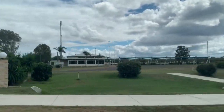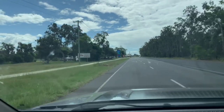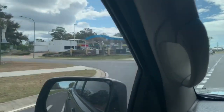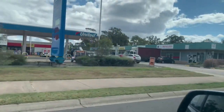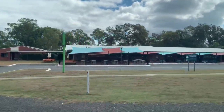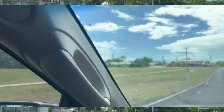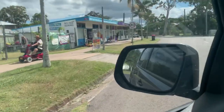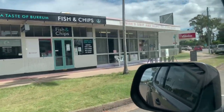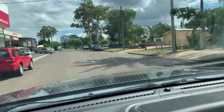Burrum Heads has its own bowls club — you can see it there on the left. Coming up on your left-hand side, we've got the servo. Also in this little complex there's pharmacies, pathology, doctors, and a hairdresser — all in that little complex just there. Then we've got the pub and a bottle-o — very popular on Friday night, I'd imagine. Around the corner we've got bait and tackle places, beauty places, coffee houses. There's a lot in this little area. Then there's a Foodworks, bakery, and post office.